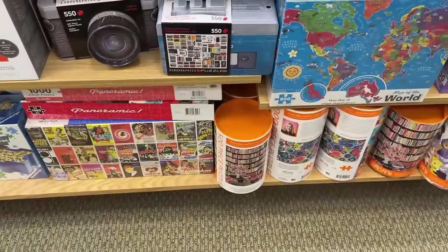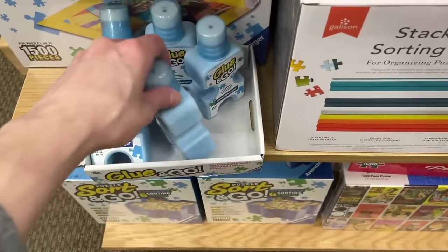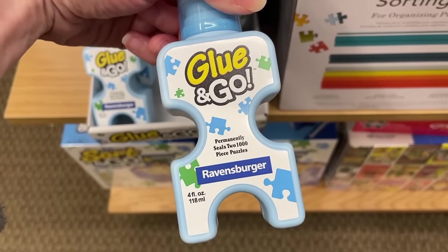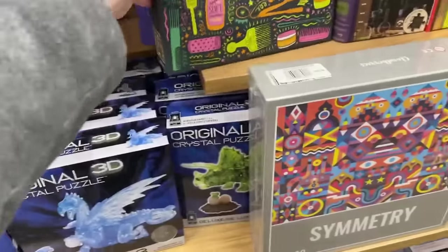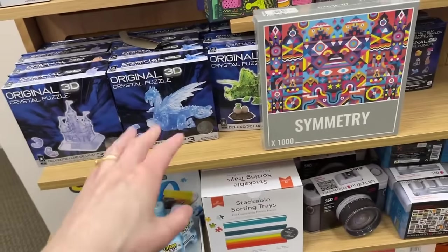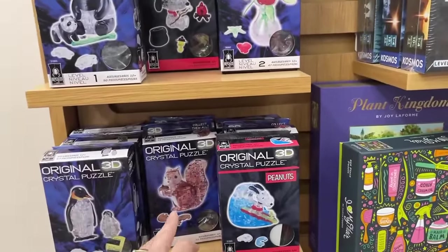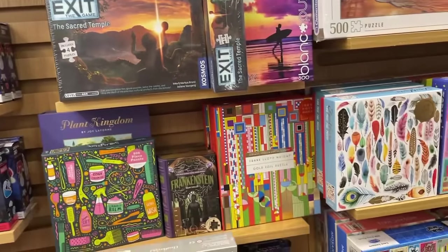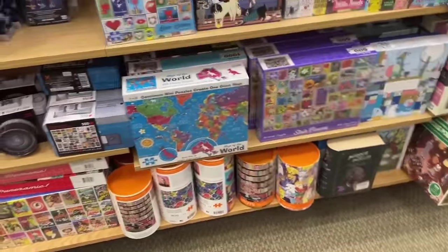I remember having a cassette player back in the day and recording music on cassettes - fun times. We also have puzzle accessories here - sorting trays. And this is new - I don't remember seeing this last time - this is Glue and Go from Ravensburger, seals two 1000-piece puzzles. We have these crystal puzzles here which I'm pretty sure I showed you last time - there's Snoopy, a squirrel, penguin, panda, and some pretty flowers.